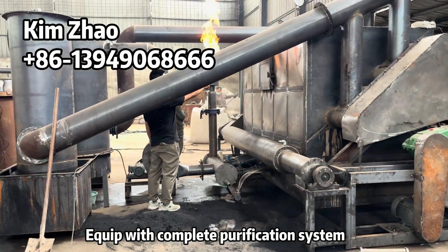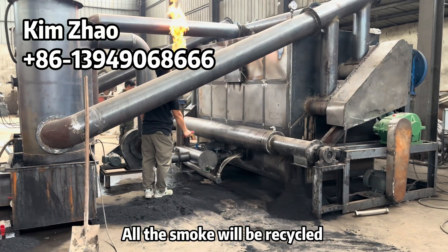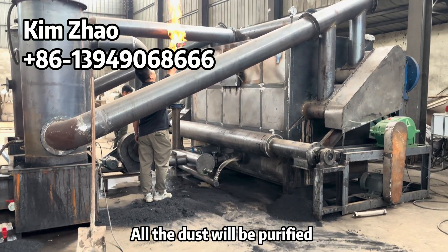Equipped with complete purification system. All the smoke will be recycled. All the dust will be purified.